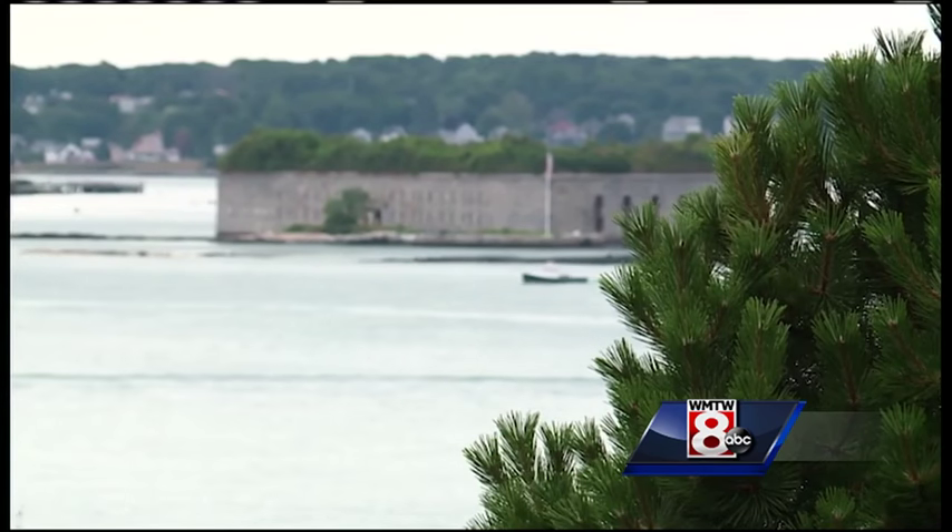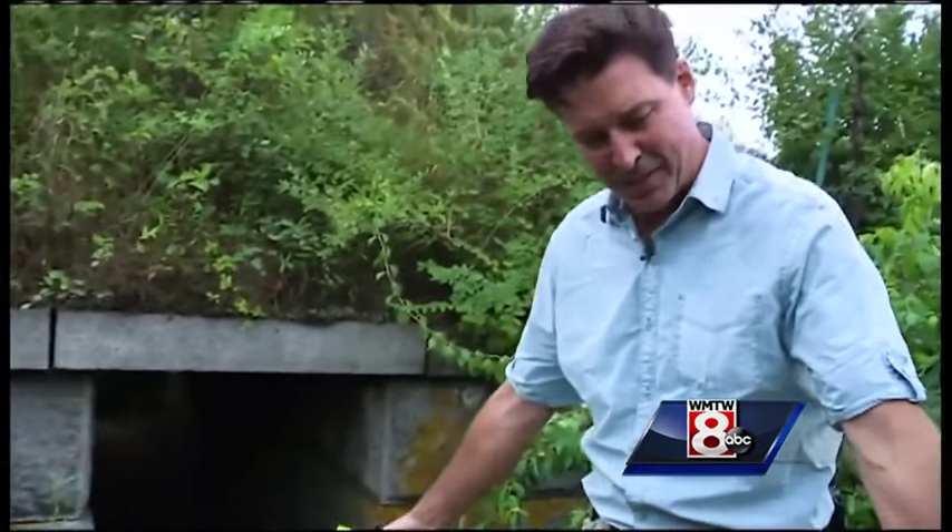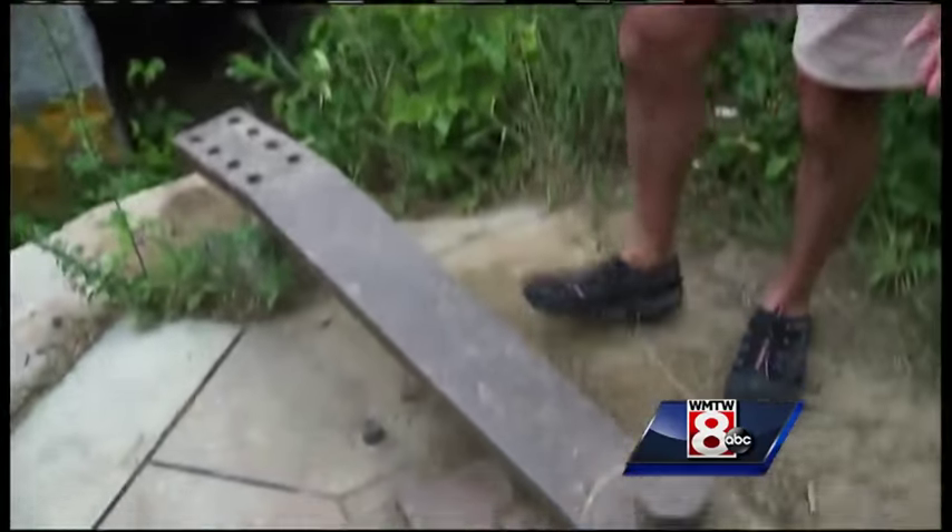Remnants of those early days still exist. This 10-inch Parrot rifle remains in place and is considered one of the largest surviving artifacts of the Civil War era.